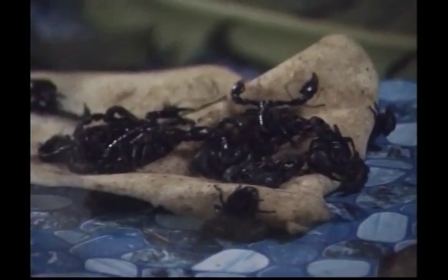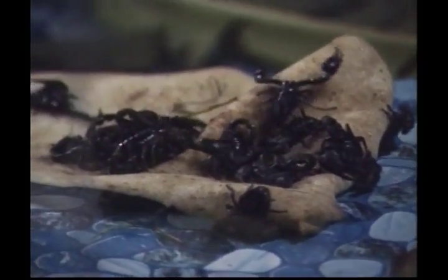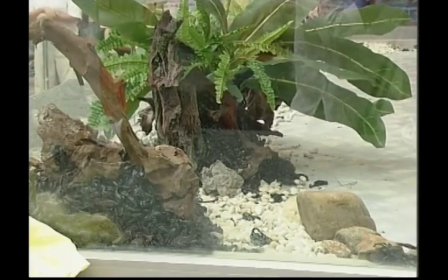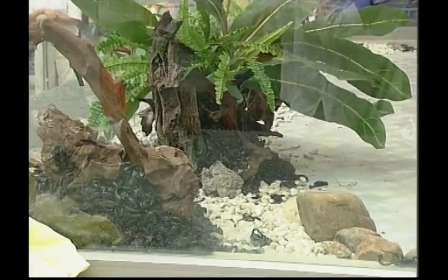Spiders aren't insects, Zeke — insects only have six legs, but spiders have eight. These creepy crawlies are arachnids too — they're scorpions, and just like some spiders, they can give you a nasty bite. Not too close, Zeke. You can look, but don't touch.